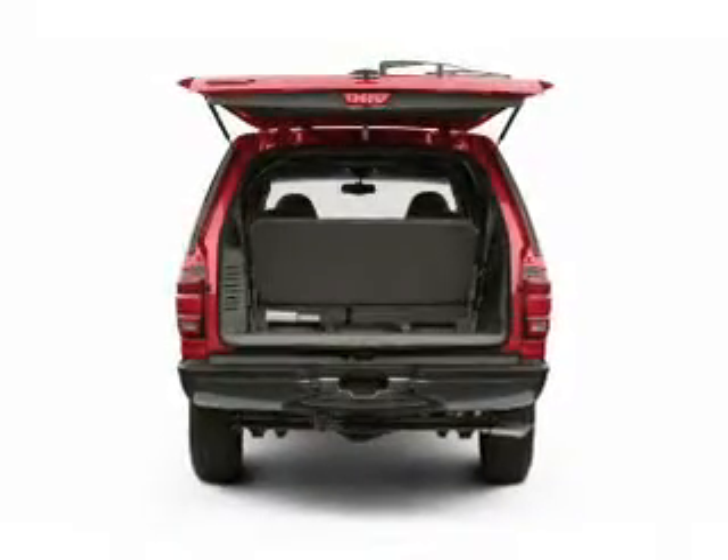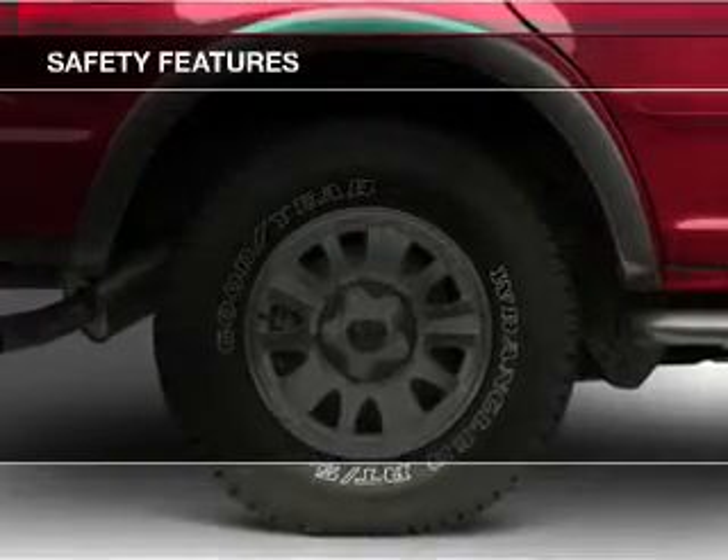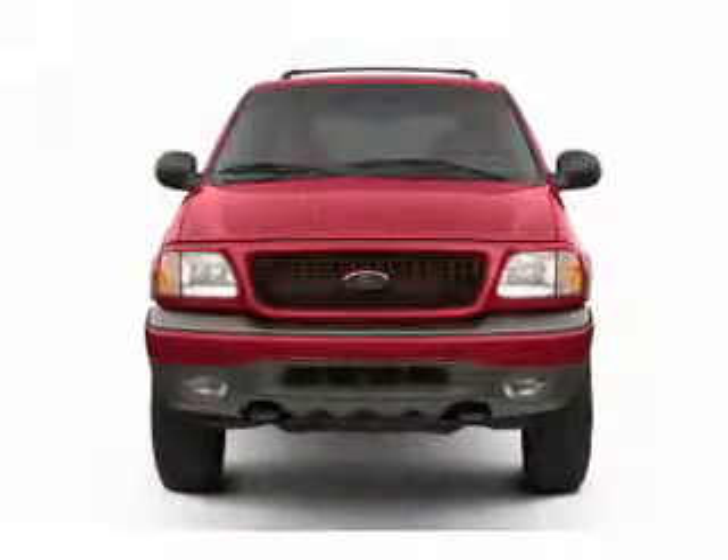Safety was made a priority with these features: power steering, a passenger airbag, front ventilated disc brakes, and anti-lock brakes.